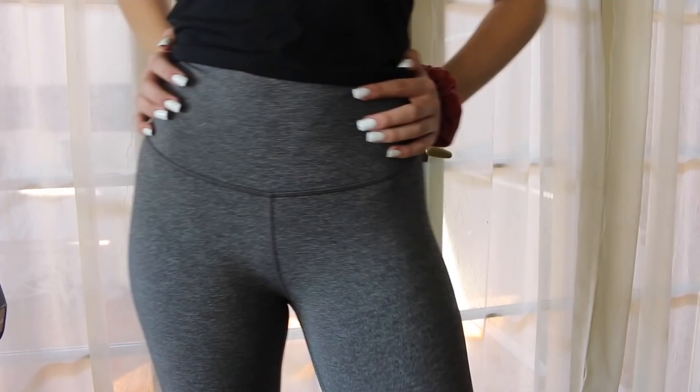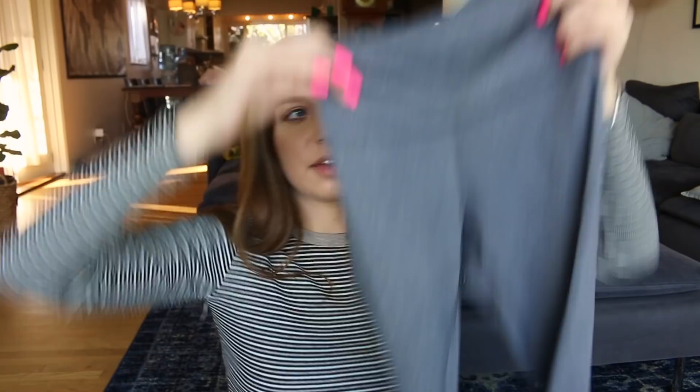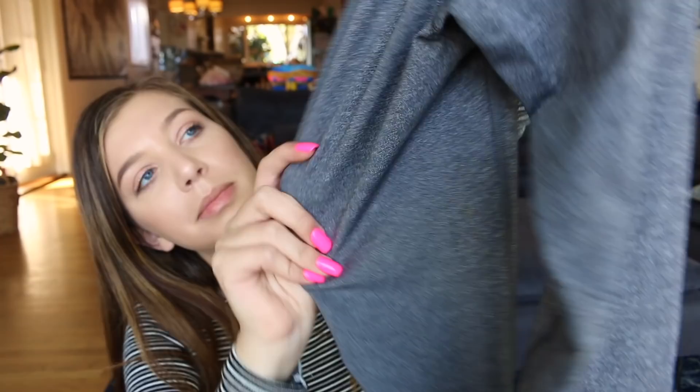Next I bought some gray Lululemon leggings. I've been looking for gray Lululemon leggings for the longest time, but they're always sold out in my size. When I saw these in the store I had to get them. The material is really nice and stretchy.